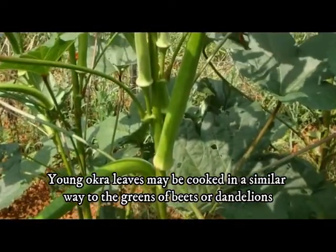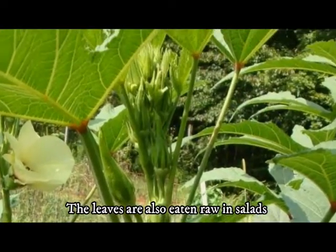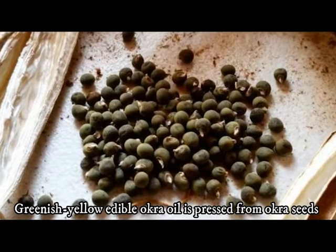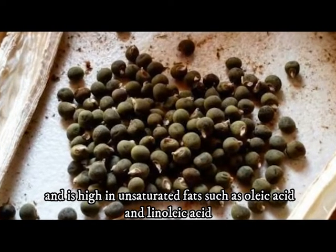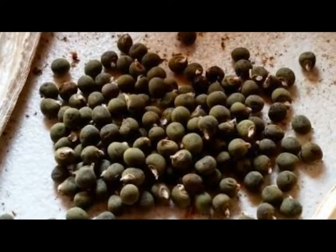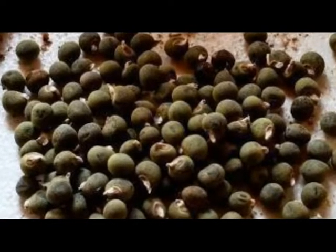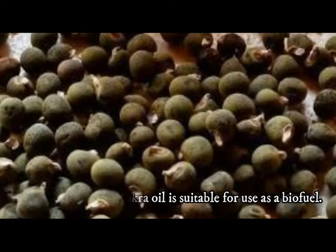Young okra leaves may be cooked similarly to the greens of beets or dandelions, and are also eaten raw in salads. Okra seeds may be roasted and ground to form a caffeine-free substitute for coffee. Greenish yellow edible okra oil is pressed from okra seeds; it has a pleasant taste and odor and is high in unsaturated fats such as oleic acid and linoleic acid. The oil content of some varieties of the seed is about 40%, and a 2009 study found okra oil is suitable for use as a biofuel.